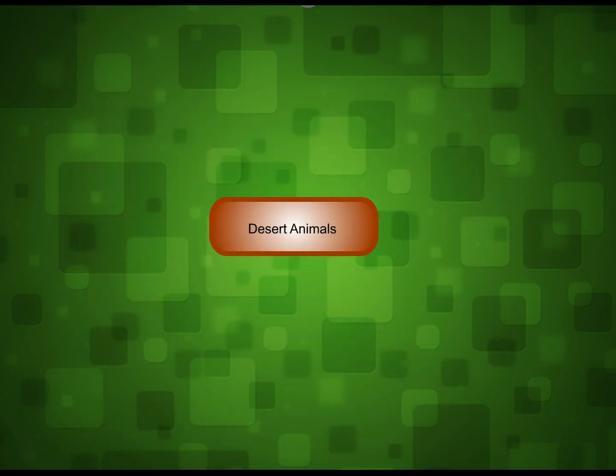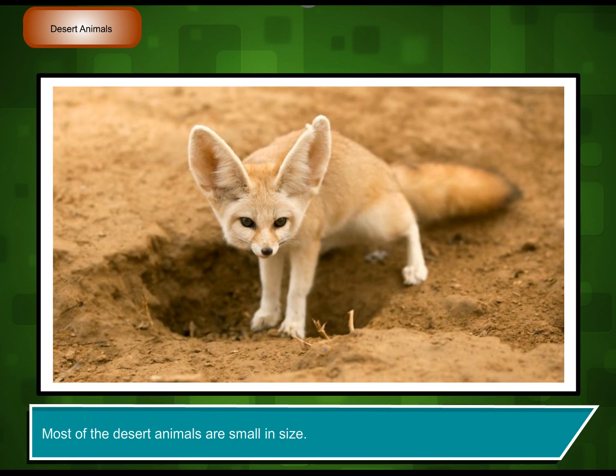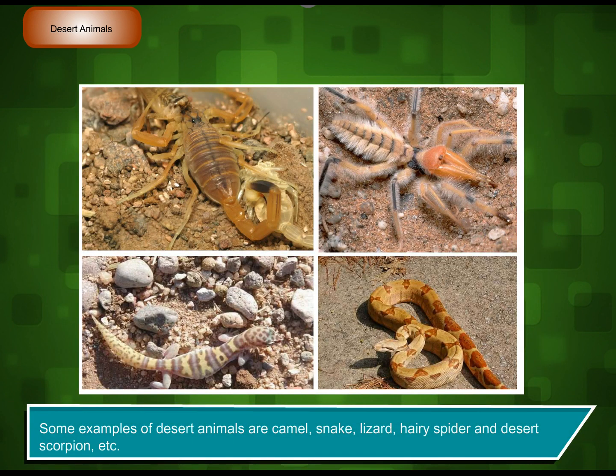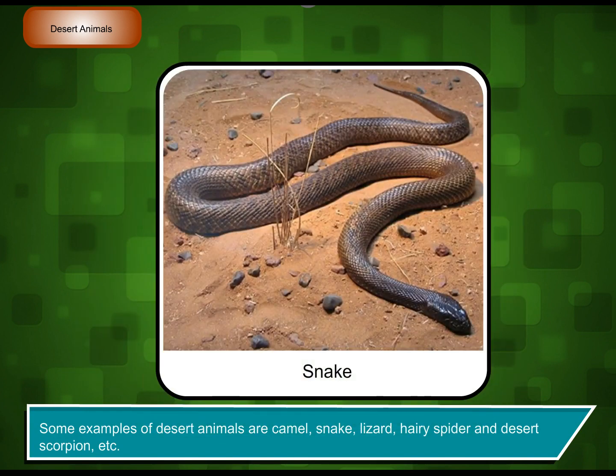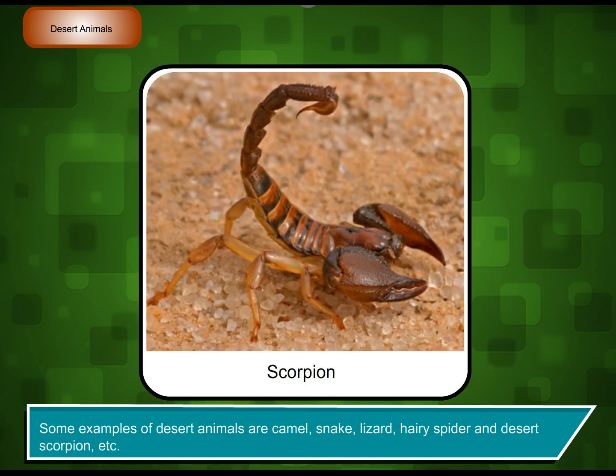Desert animals. Animals living in deserts are adapted to survive with little water. Most of the desert animals are small in size. Some examples of desert animals are camel, snake, lizard, hairy spider, and desert scorpion, etc.